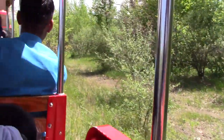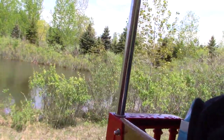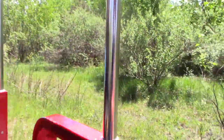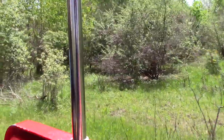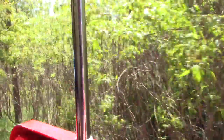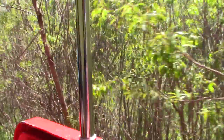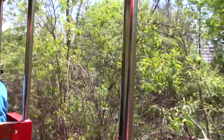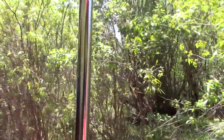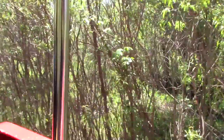Nice view of the woods and the waterway from the train. The train is also a great way to get from the back of the park to the front.